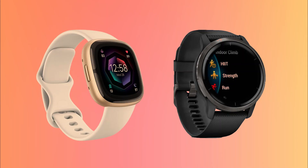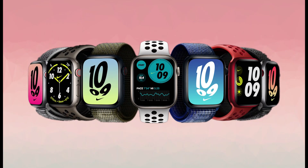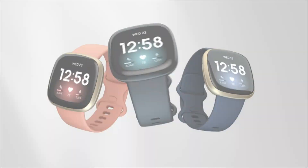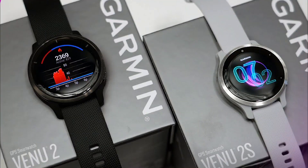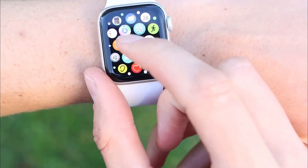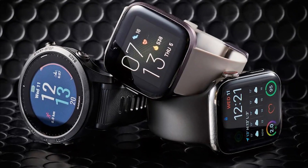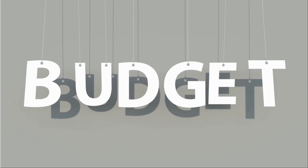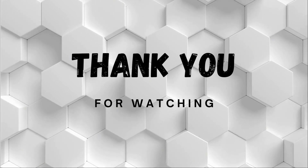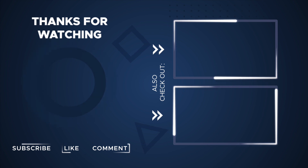While it is still more expensive than the other two watches we've looked at, it's a more affordable option than the Apple Watch Series 8. In conclusion, while the Apple Watch Series 8 is undoubtedly a fantastic smartwatch, there are other options in the market that offer more value for your money. The Garmin Venue 2S, Fitbit Sense 2, and Apple Watch SE 2022 are all excellent choices offering advanced fitness and health tracking features at a more affordable price point. When choosing a smartwatch, it's essential to consider your specific needs and budget to find the best option for you. Thanks for watching — don't forget to like, subscribe, and hit the notification bell so you never miss an update.